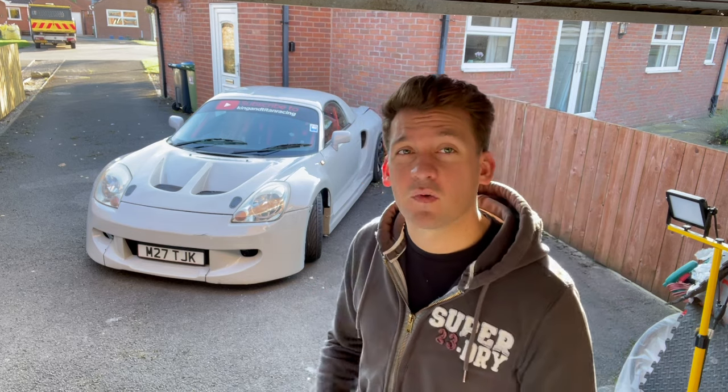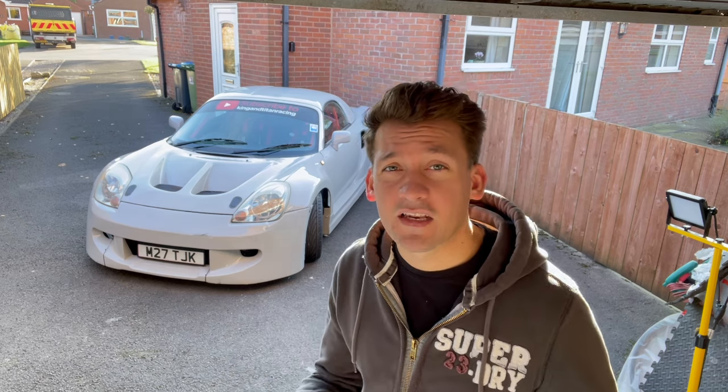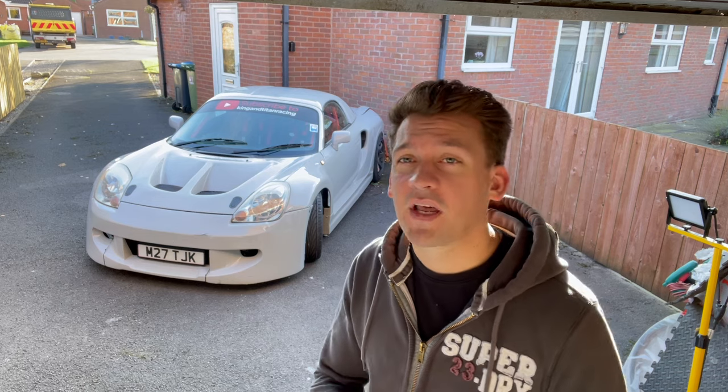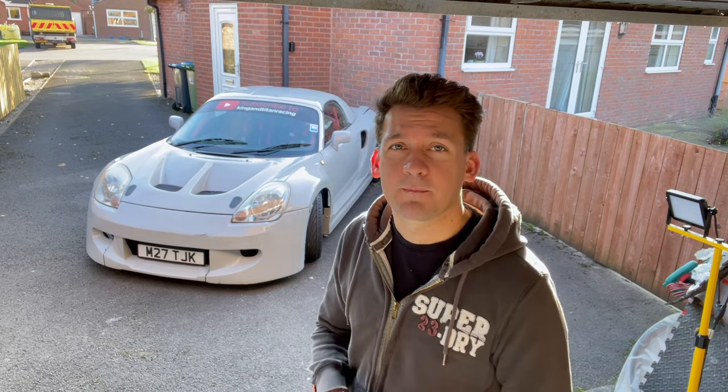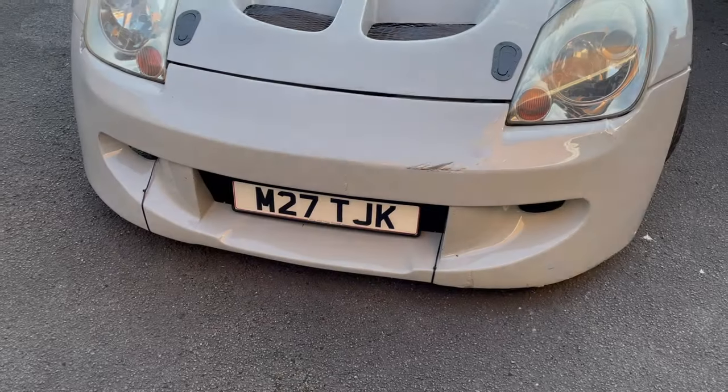Before I show you the damage though, I do want to say a big thank you to the whole team at Croft and Javelin. It was a pretty minor incident in the end, it didn't really affect anyone, but they had a great attitude and we really appreciate that. So let's have a look at this new JDM look I've got.